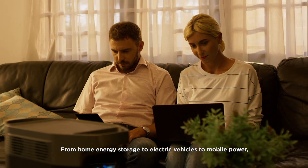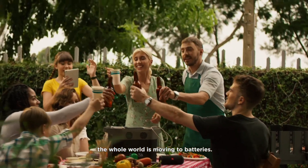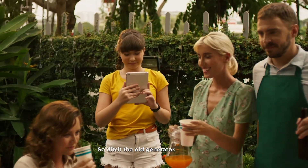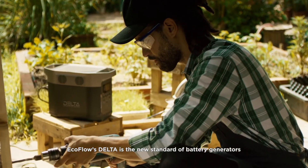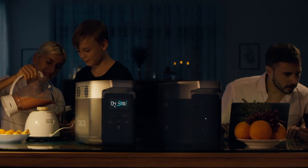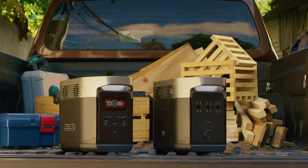From home energy storage to electric vehicles to mobile power, the whole world is moving to batteries. So ditch the old generator — no gas, no noise, no maintenance. EcoFlow's Delta is the new standard of battery generators. For your family, for your work, for you.